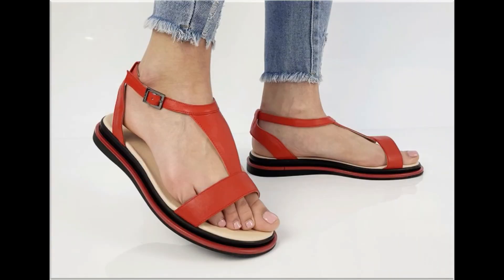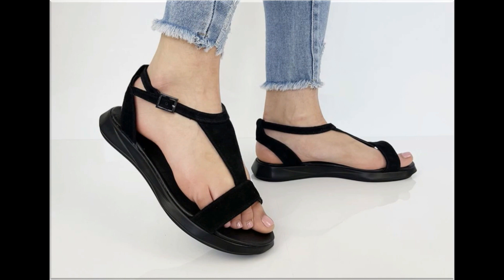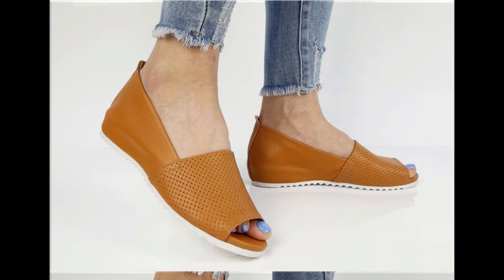Some of the designs are so attractive that you can keep each pair for your different outfits. Especially for office-going ladies, this is one of the best collections because these are very, very soft. If you like this collection, please thumbs up for this video and share it with your friends and family members.